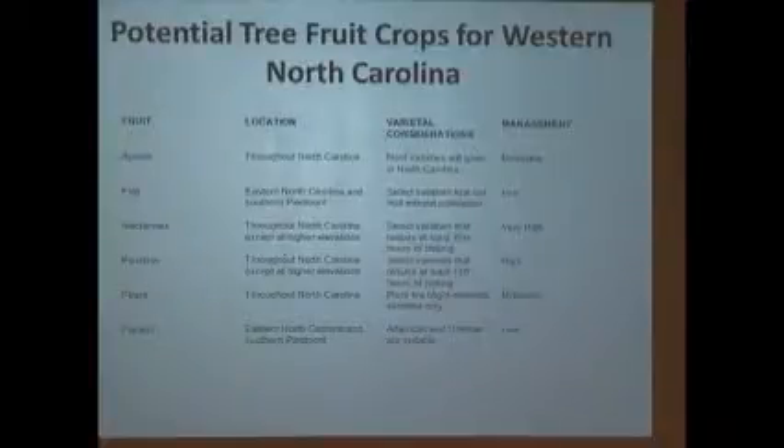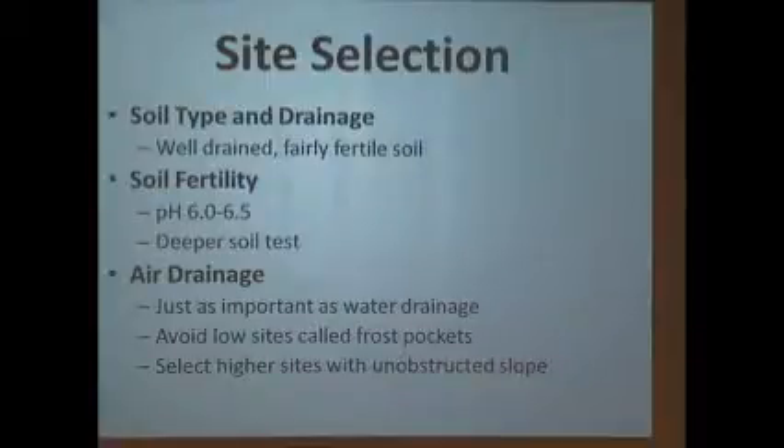I actually have a producer trying figs on a small scale for the tailgate market. Chocolate companies want unusual fruits to mix with their chocolates, and figs are one they really like. Well-drained soil — you can't put any kind of tree fruit in soggy soil. pH is around 6.0 to 6.5, so you've got to make adjustments.